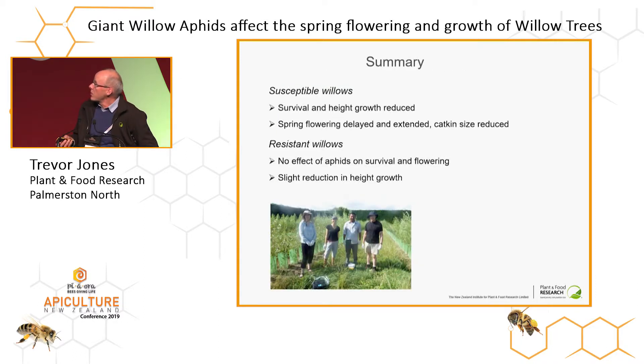In summary: for susceptible willows, second-season height growth is reduced, spring flowering is delayed and extended, and catkin size is reduced in some clones. For resistant willows, there is no effect on survival and flowering, and at most only a slight reduction in height growth.